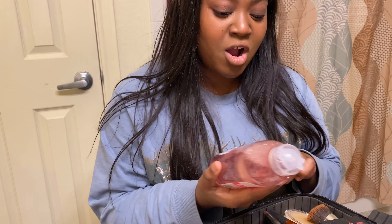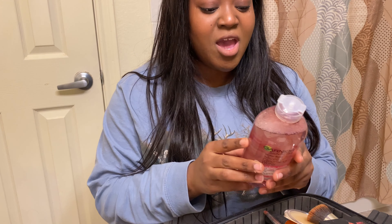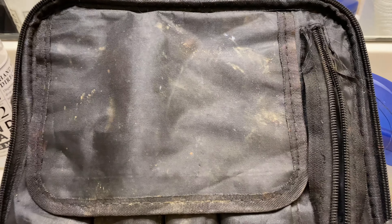Gardeny skincare cleansing water — removes makeup, cleanses, and hydrates. I don't care about the cleansing and hydrating right now, I just care about removing makeup, so we're gonna use this.